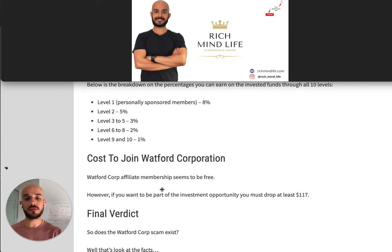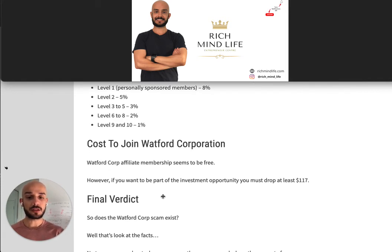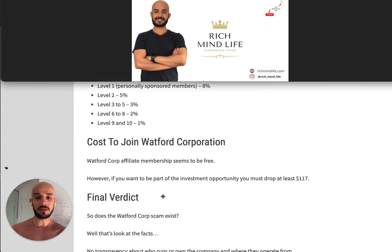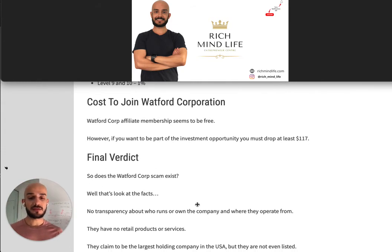As for how much it costs to join Watford Corporation — affiliate membership appears to be free. However, if you want to actually participate in the investment opportunity, you must invest at least $117, as discussed.